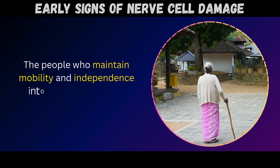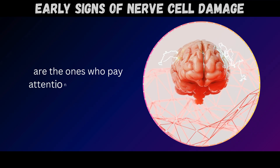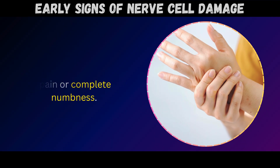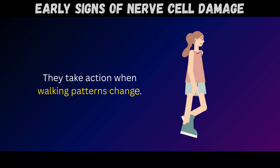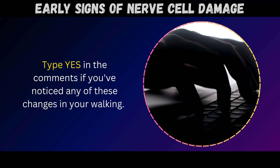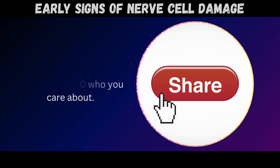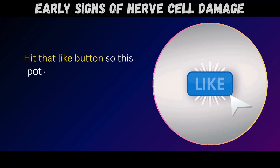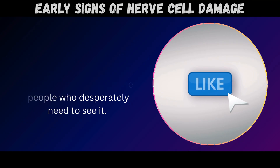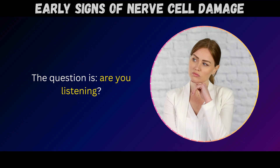The people who maintain mobility and independence into their 70s, 80s, and beyond are the ones who pay attention to these early warning signs. They don't wait for severe pain or complete numbness – they take action when walking patterns change. Type YES in the comments if you've noticed any of these changes in your walking. Share this video with anyone over 60 who you care about, and hit that like button so this potentially life-changing information reaches more people. Your walking pattern is talking – the question is, are you listening?